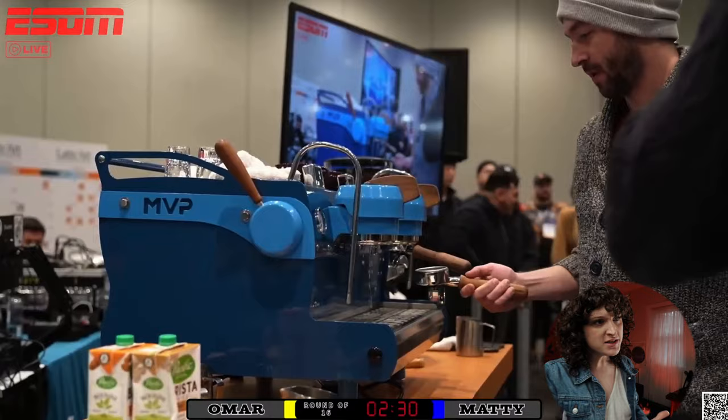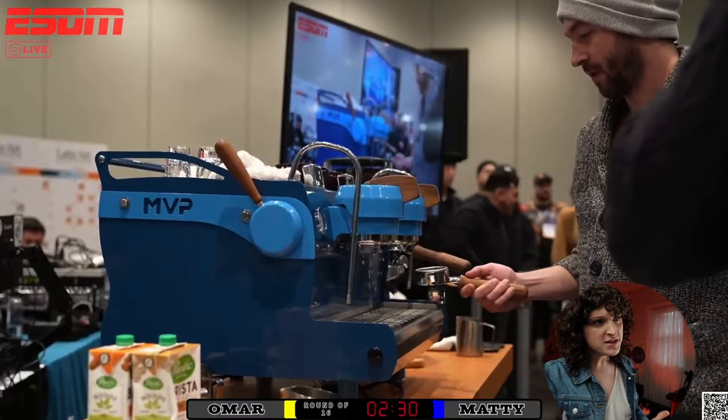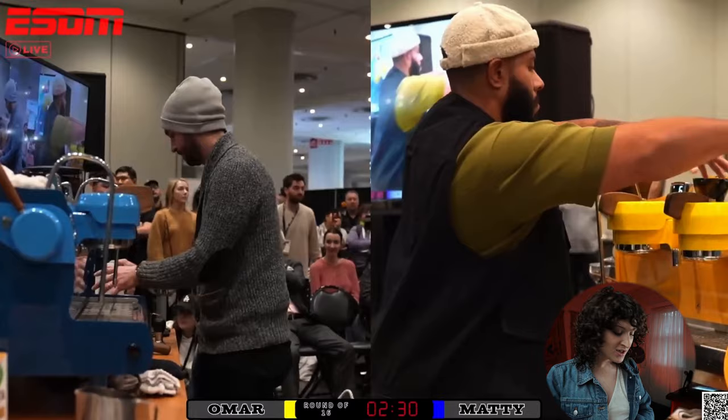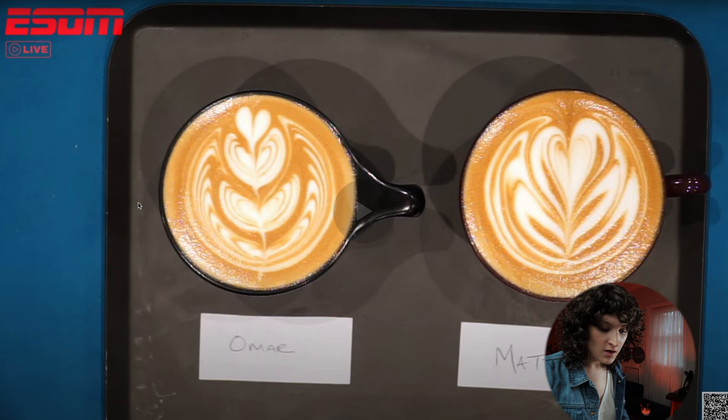Starting with our first round, we have Matthew Bolche — a three-time world champion who did them back to back to back, which has never been done before — coming in now for his fourth win. Spoiler alert, he does not get it this season. And we have Omar on the other side, who is not a world champion yet, but is going to put up a pretty strong fight for this pour.